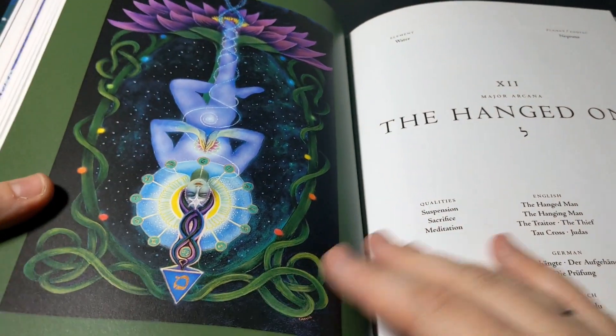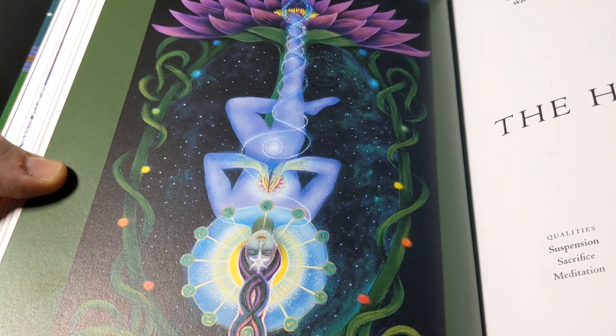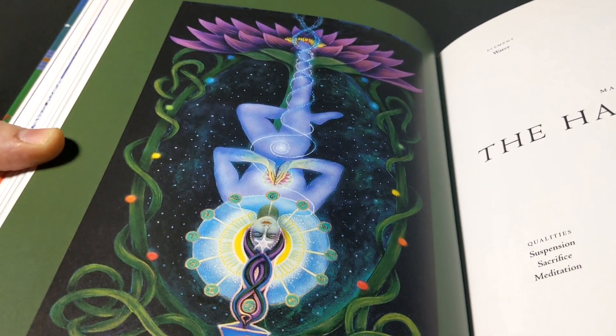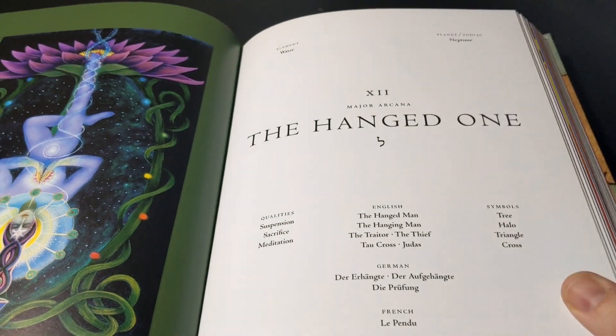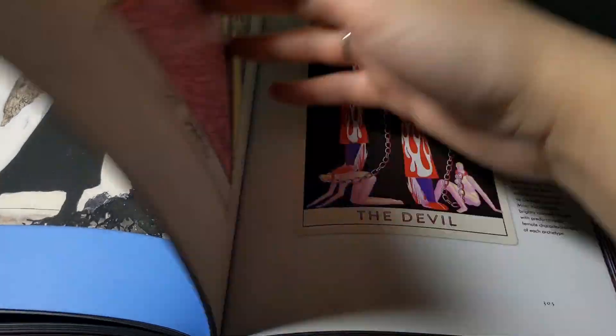Here's the Hanged One. I just love seeing everybody's interpretation — different artists' interpretations of the deck — which is why I definitely had to get my hands on a copy of this book. It was so beautiful, it truly, truly is.